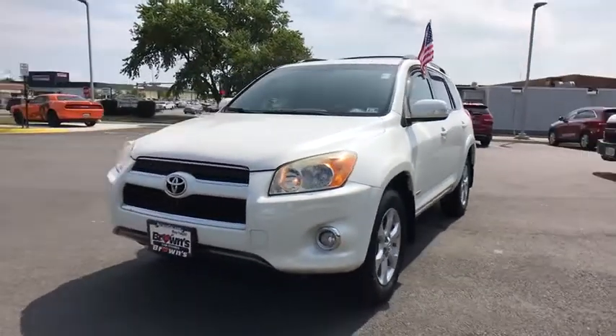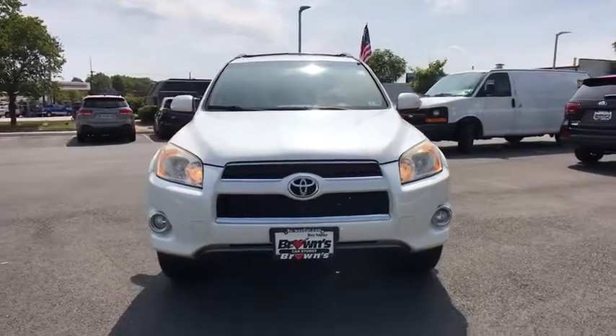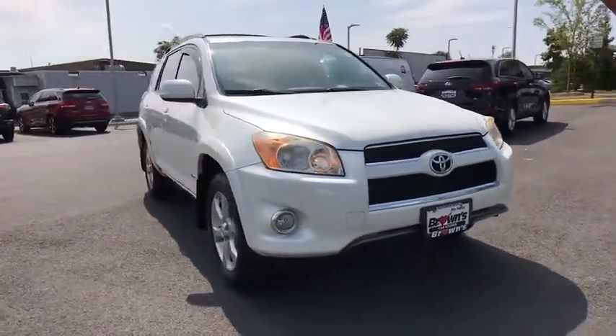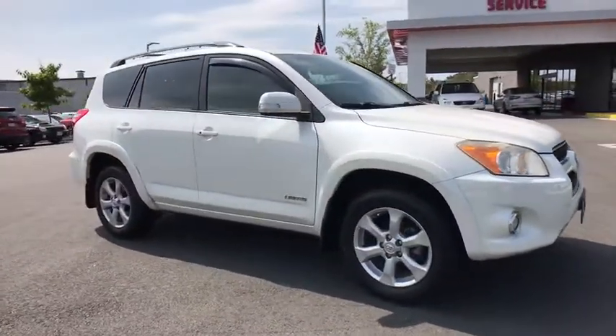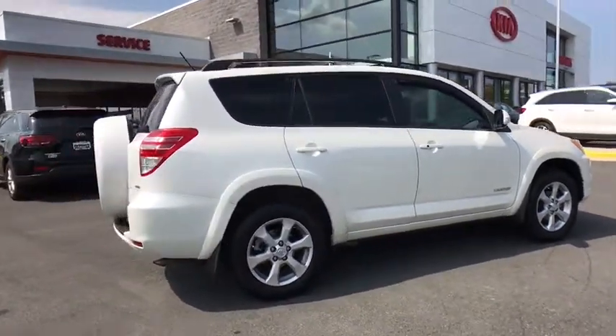Looking for the right vehicle? Check out the 2010 Toyota RAV4. The RAV4 is one of the most fuel-efficient SUVs in its class. Versatile and efficient, RAV4 mixes the comfort and drivability of a sedan with the benefits of an SUV.